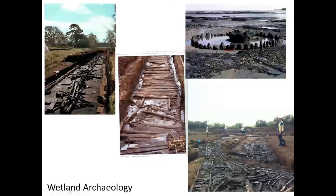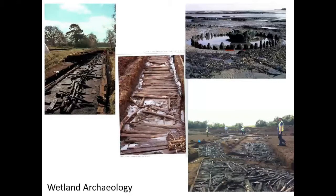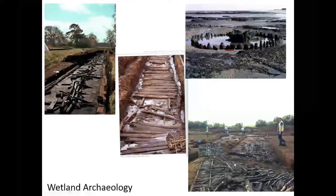The Sweet Track from the Somerset Levels is another iconic site. It's called the Sweet Track not because it's sweet, but because it was discovered by a gentleman named Alfred Sweet. That's Neolithic, with a dendrochronology date of 3,806 to 3,807 BC. There's also Corlea 1 in County Longford — an Iron Age trackway. The Irish peatlands are full of these wooden structures from many different time periods.